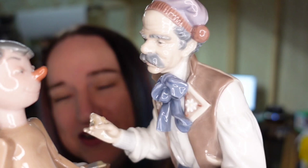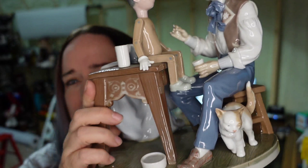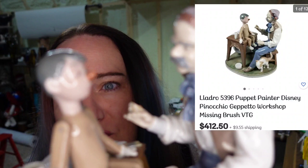Last of the Yadro pieces is probably my favorite — it's Geppetto making Pinocchio. Very cool! He is missing his paintbrush, but almost every other one on eBay is also missing the paintbrush. I paid $116 and have it listed at $412, hoping to make about a $200 to $250 profit on Geppetto and Pinocchio.